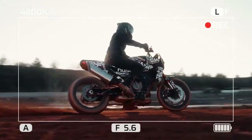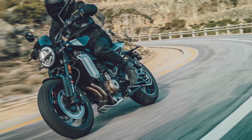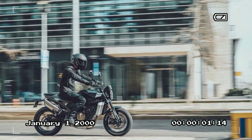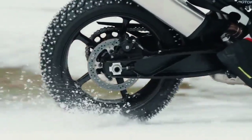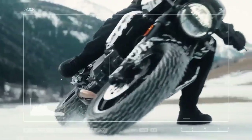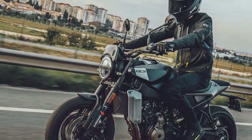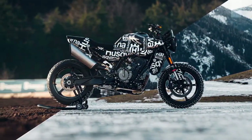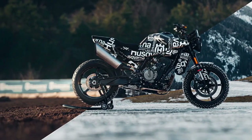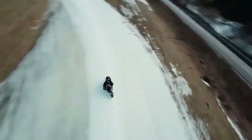Sport mode offers lively throttle response with reduced TC and Supermoto ABS, which doesn't adjust with lean angle. Rain mode provides smooth throttle response, ample TC, and maximum ABS, while Road mode strikes a balance between the two. For enthusiasts seeking advanced electronic control, the dynamic package ($420) is available, introducing an additional mode and allowing manual selection from 10 levels of TC, 5 levels of wheelie control, and adjustment of MSR (motor slip regulation). Cruise control ($289) is also an option, requiring installation of a new control pod on the left handlebar, adding a programmable custom shortcut button for convenient control over various aids.